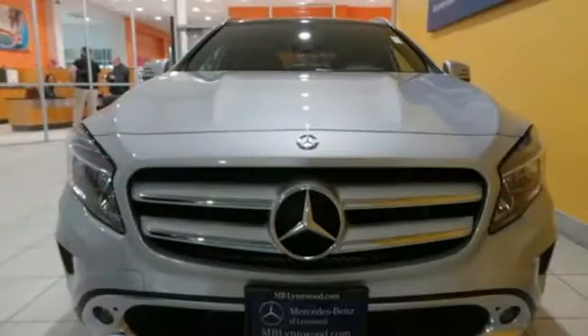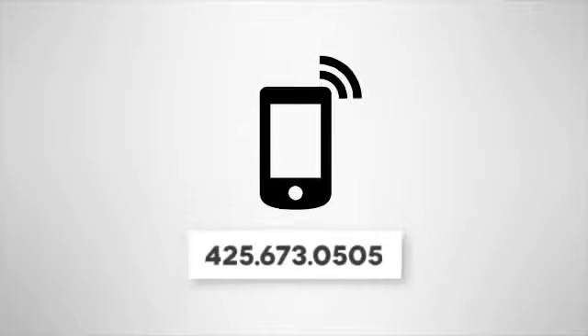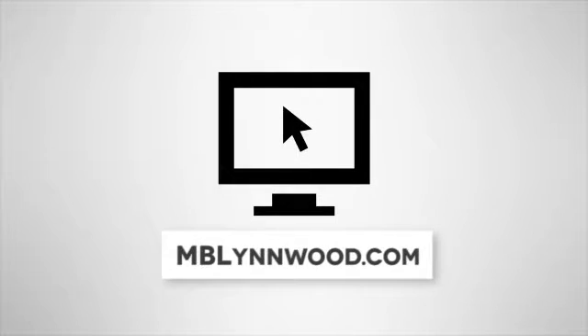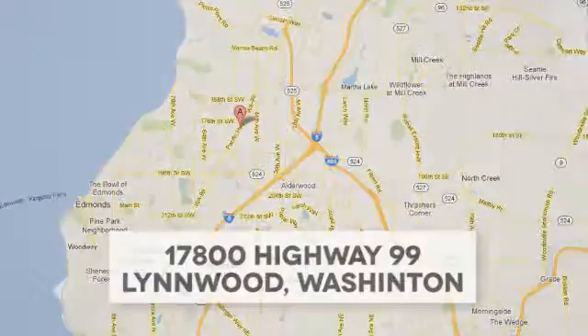Small size, big ability. Come in for a test drive. Call us at 425-673-0505, online at mblinwood.com, or stop in and visit at 17800 Highway 99.